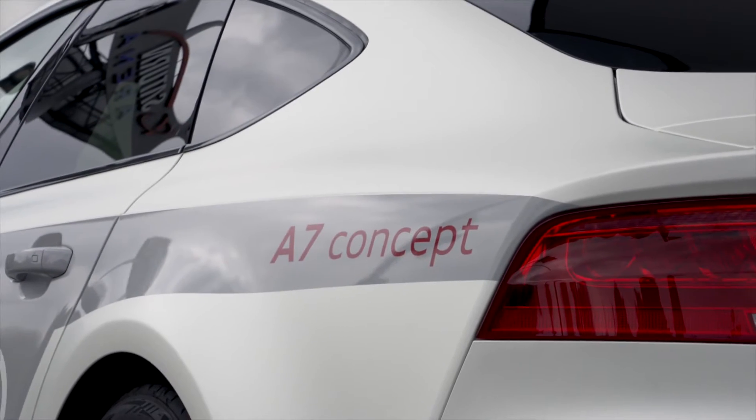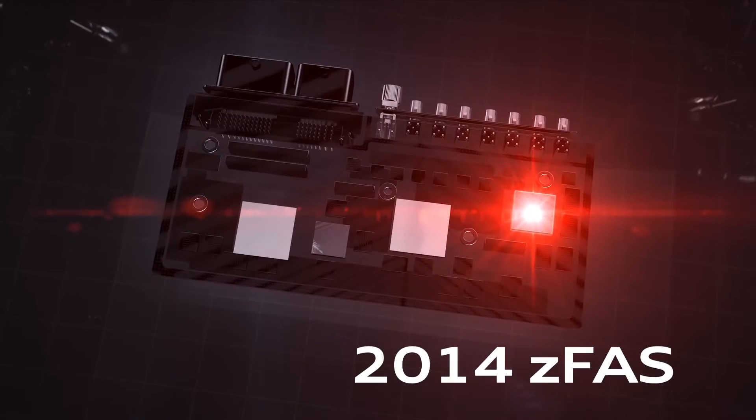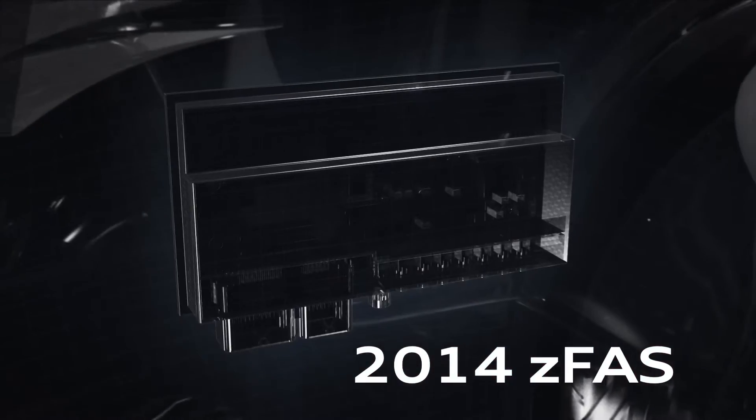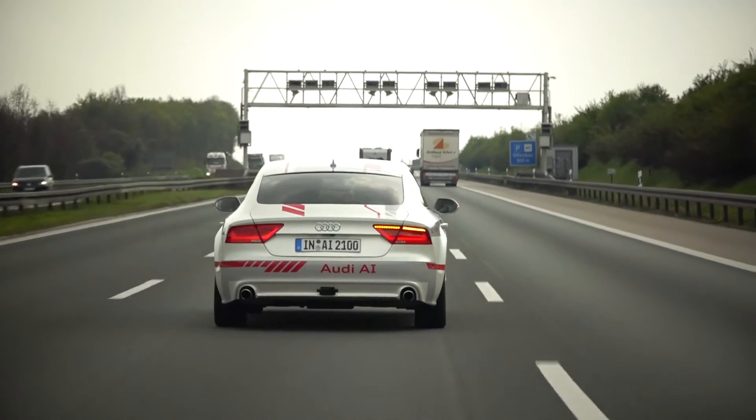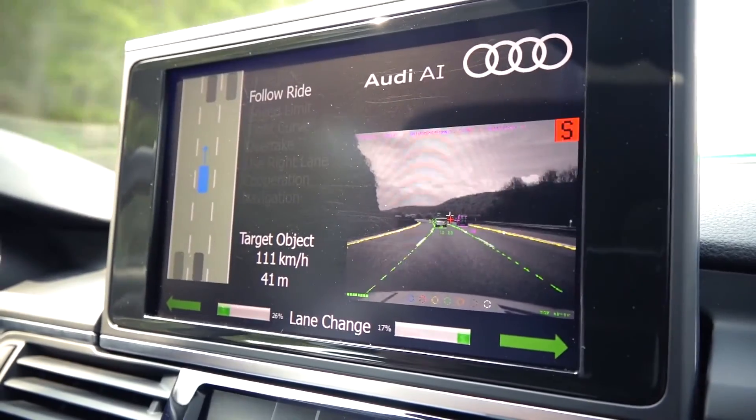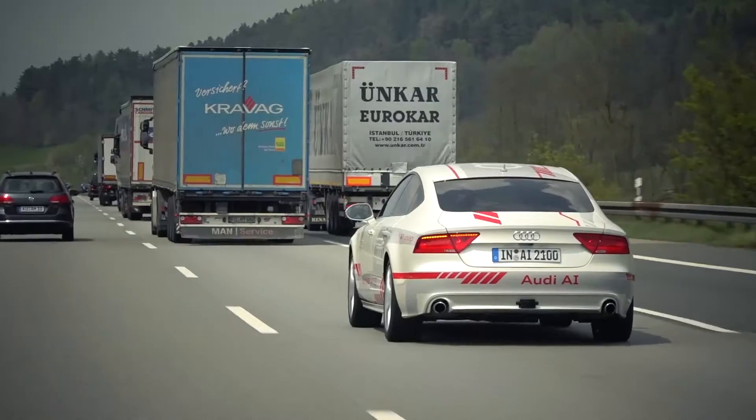Once in series production, the data will be collected in the central iPad-sized driver assistance controller. The so-called ZFAS uses all of the sensor data to build a model of the surroundings, which is analyzed in real time to calculate maneuvers.